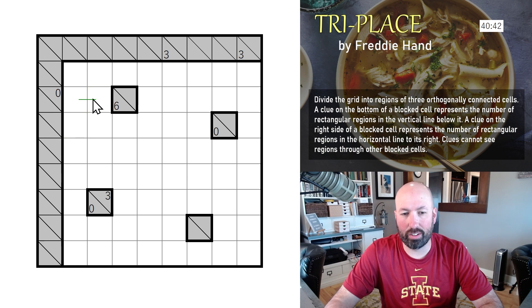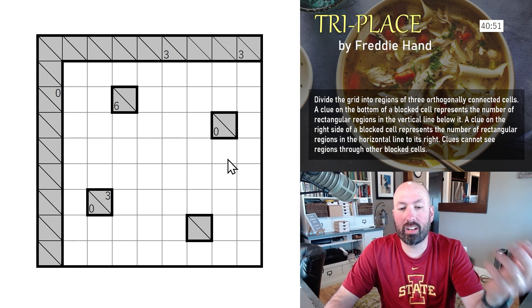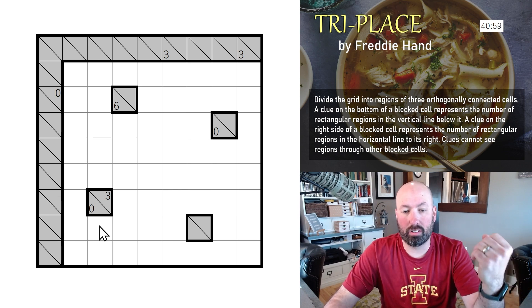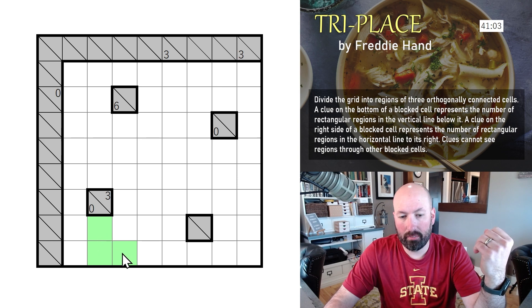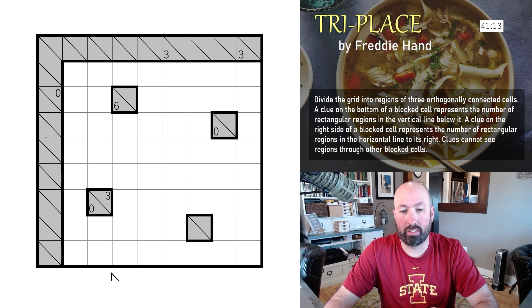So three-cell regions look something like this. The clues tell you how many rectangular regions they see — that's the part I didn't understand at first, because I was wondering how you could have a zero clue. The key is it's telling you how many *rectangular* regions it sees. So an L-shaped region would not count.